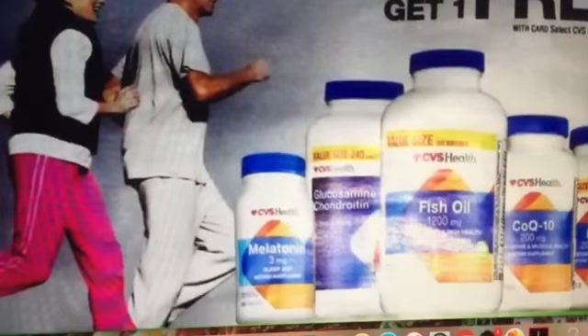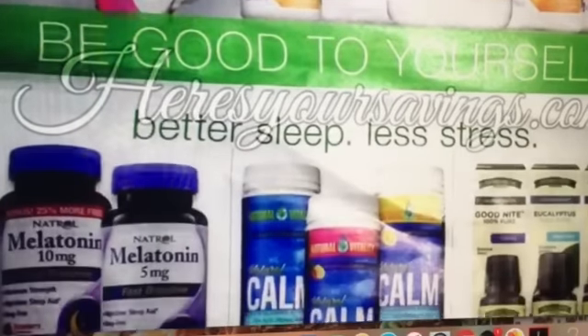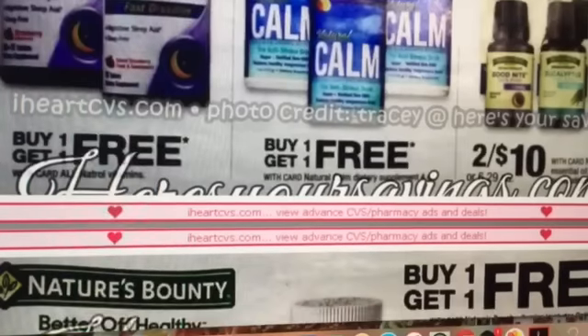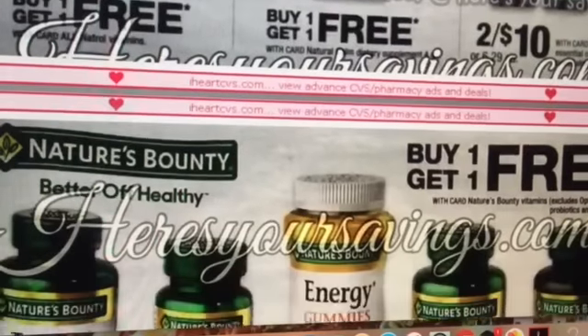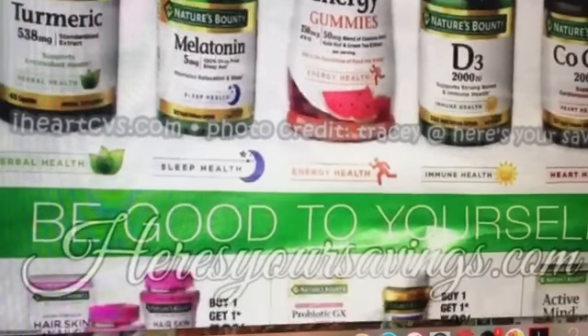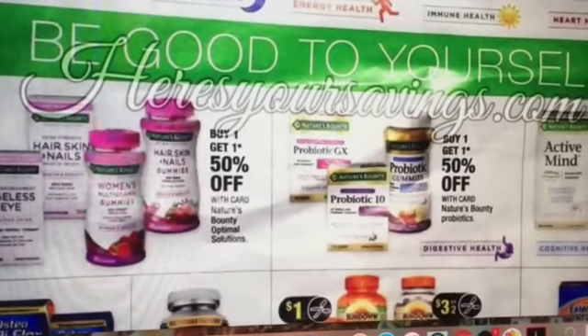Every week there are lots of deals on vitamins — always buy one, get one free coupons and all that good stuff. Nature's Bounty is buy one, get one free, and there are a lot of buy one, get one 50% off offers as well.